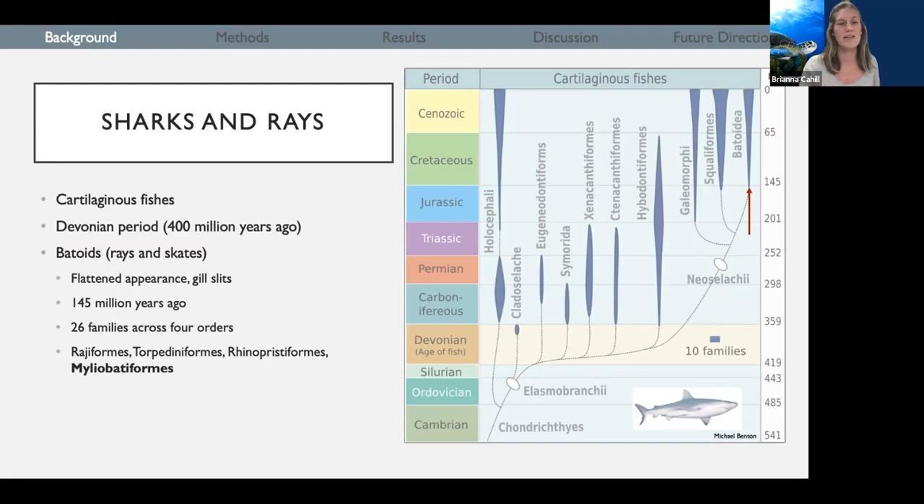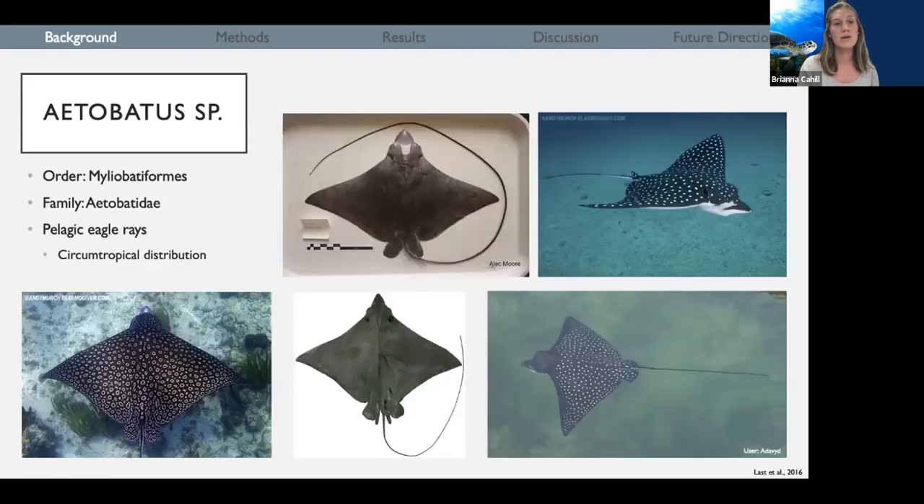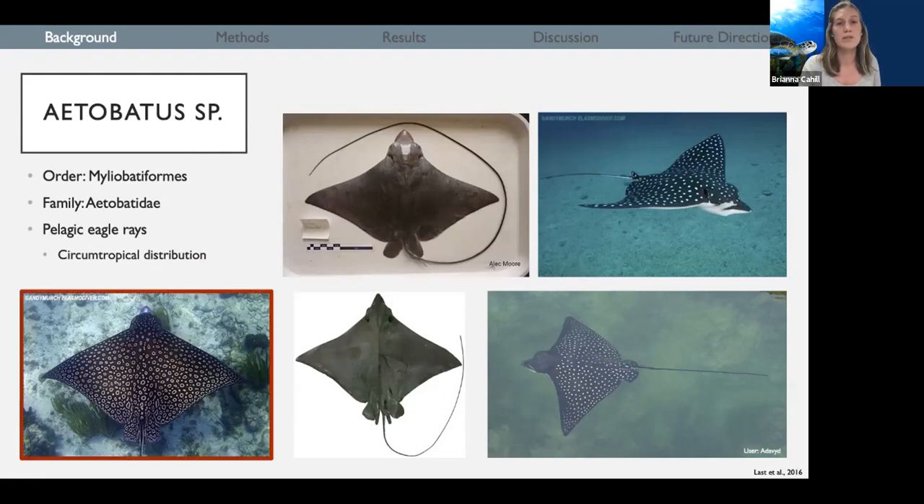While I could talk about all of them, I'm only going to be talking about one type of ray found in the order Myliobatiformes. Within Myliobatiformes, there's the family Aetobatidae, which means pelagic eagle ray. Within pelagic eagle rays, there are only five species, and they have a circumtropical distribution, meaning they are found in the tropics all around the world — in the Atlantic, in the Pacific, and in the Indian Ocean.